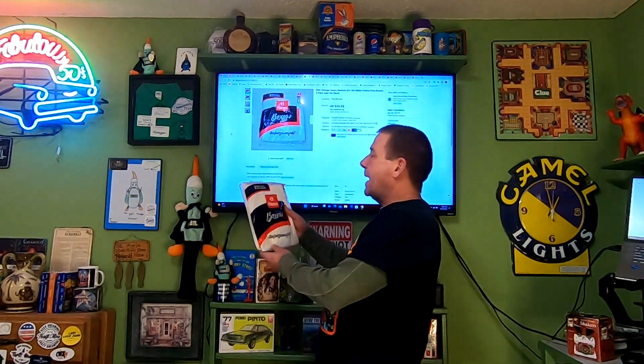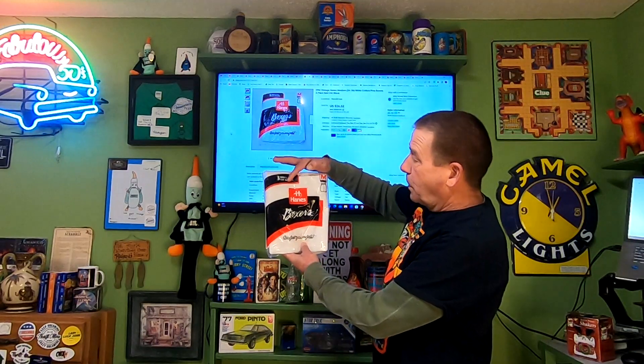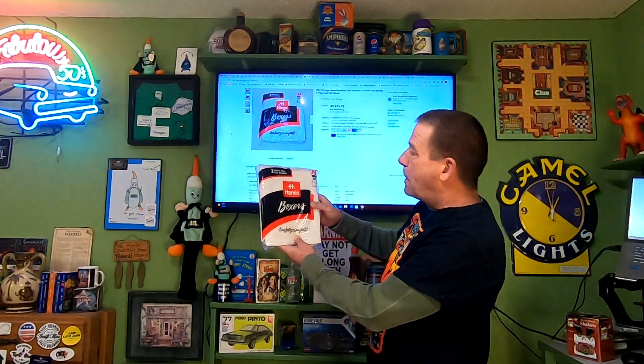Next item going out is a pair of vintage underwear — Hanes three-pack men's full-cut boxers. They date back to 1996. These sold for $24.52, and the buyer is paying $24 in shipping. $24 in shipping tells me this is going more than likely eBay International or through the Global Shipping Program.